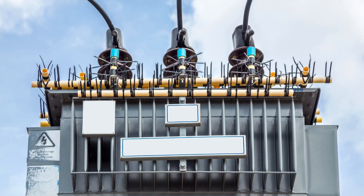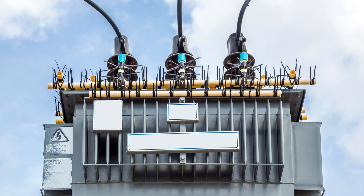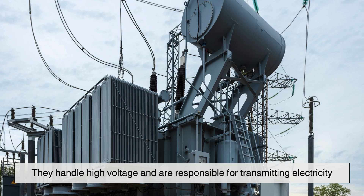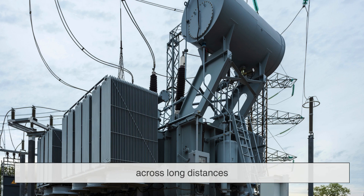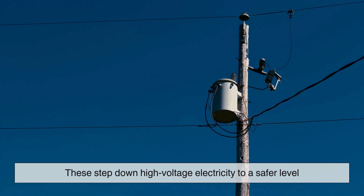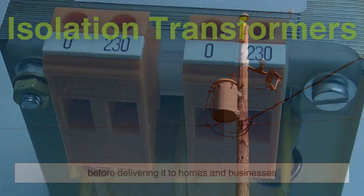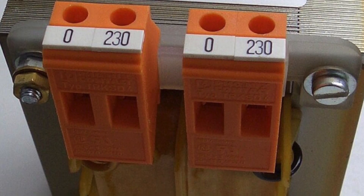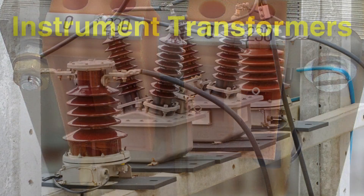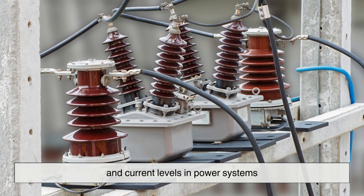Transformers can come in different shapes and sizes, each designed for a specific purpose. Here are some of the most common types. Power Transformers — these are the massive transformers you see at electrical substations; they handle high voltage and are responsible for transmitting electricity across long distances. Distribution Transformers — found on utility poles or underground, these step down high voltage electricity to a safer level before delivering it to homes and businesses. Isolation Transformers — used for safety, separating electrical circuits to prevent electric shocks or interference. Instrument Transformers — used in electrical measurement and protection, these help monitor voltage and current levels in power systems.